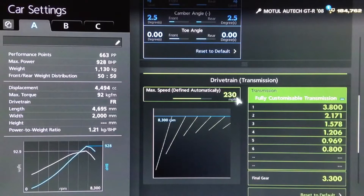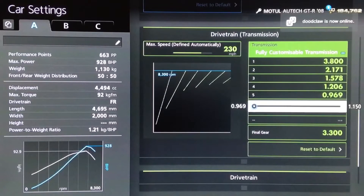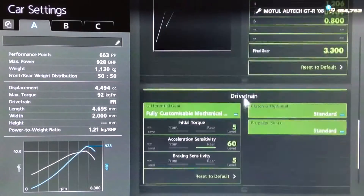For the gearbox, we have got an auto setting of 230. Then for the individual gears, we've got 3.8 for first. Second, third, fourth and fifth all the way to the left. And sixth on 800 with a final drive of 3.3.